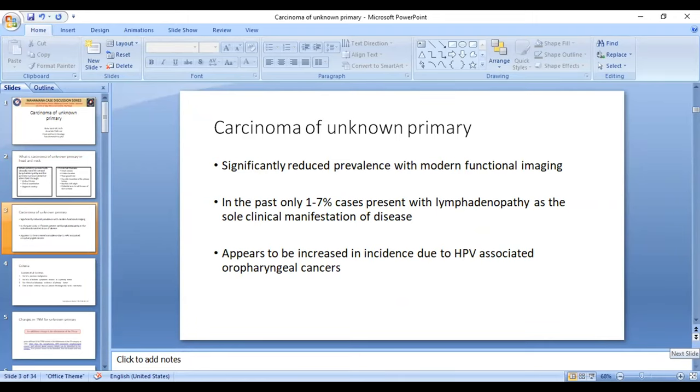There is a significant reduction in the prevalence of carcinoma of unknown primary in the recent era, basically because of modern functional imaging, so the majority of cases are now identified. In the past, only about 1 to 7% of patients presented with lymphadenopathy as a sole clinical presentation.